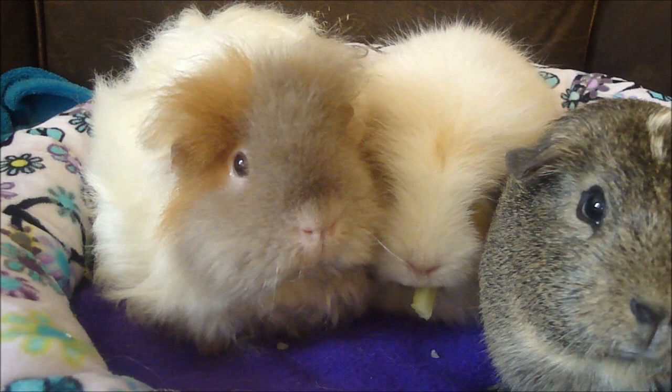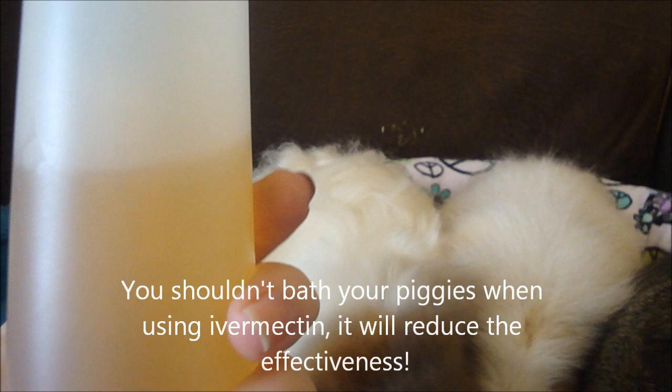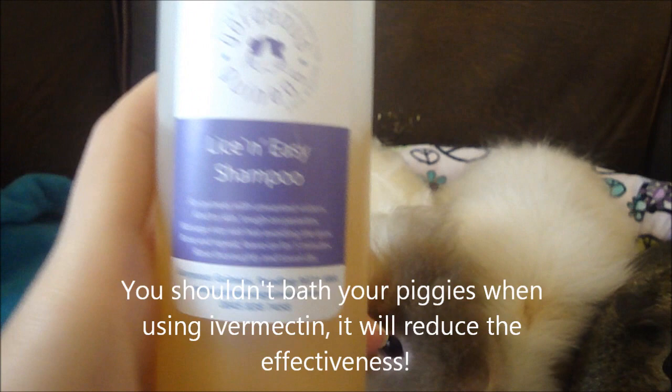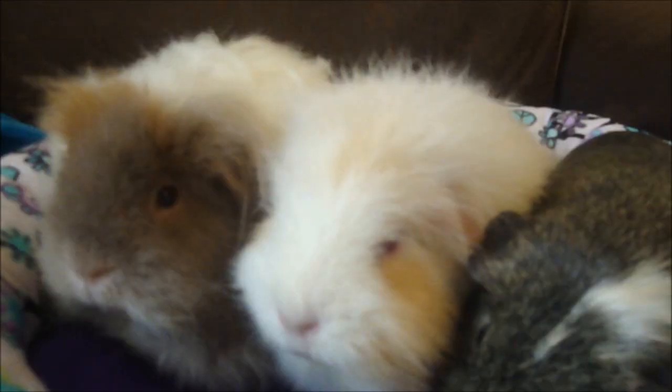If you didn't want to use any of these products, another more natural treatment is the Gorgeous Guineas lice and easy shampoo. Gorgeous Guineas is a company that uses all natural products and no harsh chemicals, so you're pretty much guaranteed there won't be any side effects for your guinea pigs, although they do always say to test it out beforehand on a small area. If you use this, you give your guinea pigs a bath about three times, roughly a week or so apart.